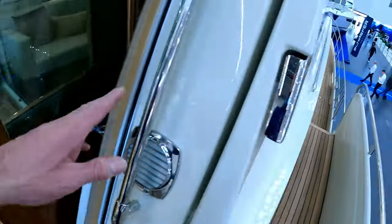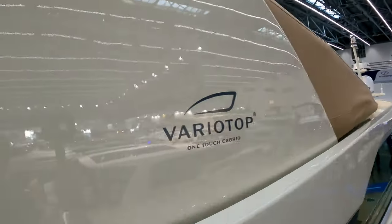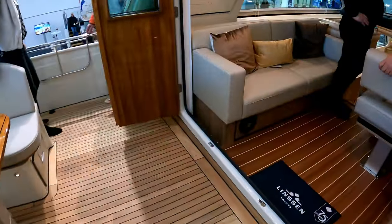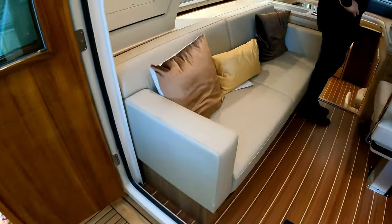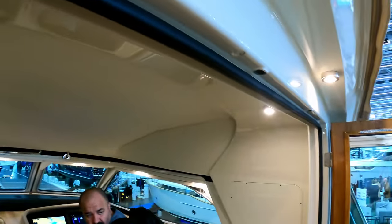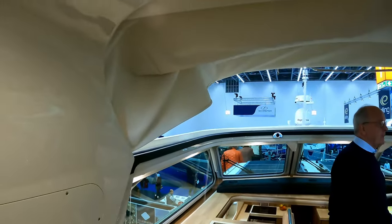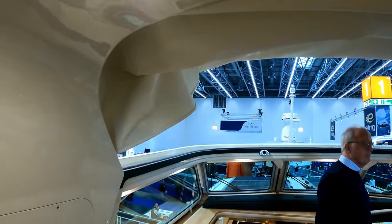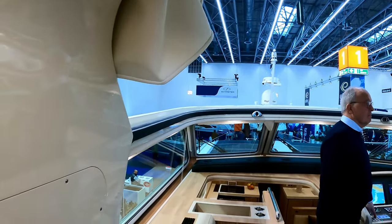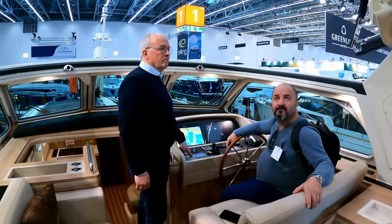This is what they call the Vario Top — this canvas section folds all the way back, so the helm station here can be fully opened. The canvas slides all the way open into this section. If the weather turns sunny you can pop the hood open, and if it starts to rain you can close it back off quickly, giving you this really impressive opening air above the helm.